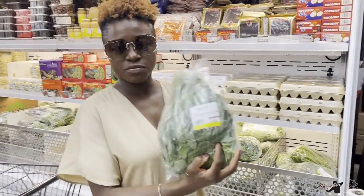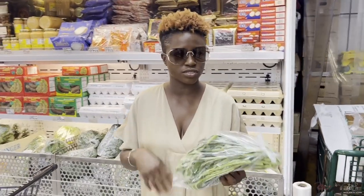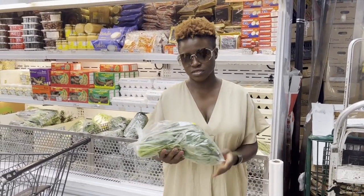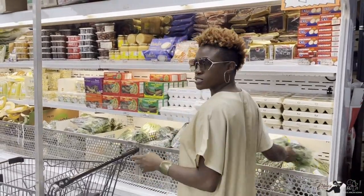Here we have some fresh callaloo leaves. We use this a lot in our foods — we make stews with them. We use palm oil, so this is something we use quite a bit. They're also called greens. I'm going to take you down and show you some more stuff.